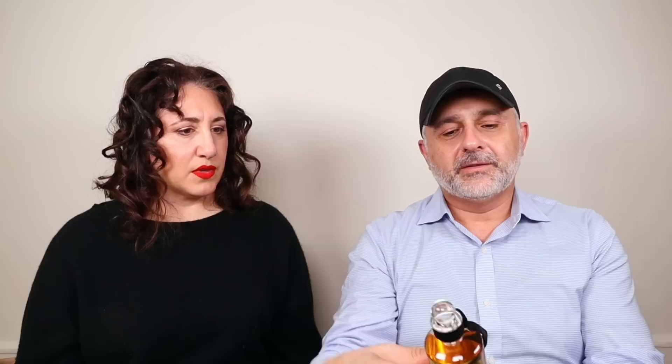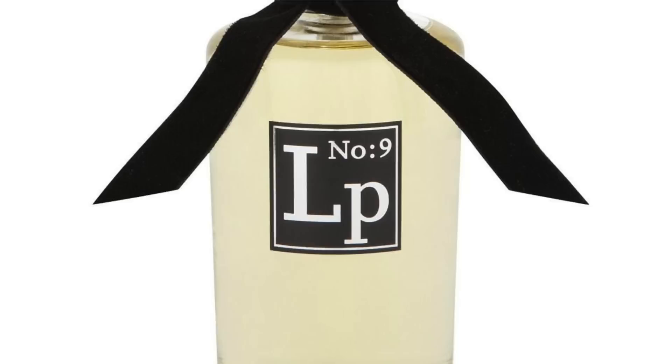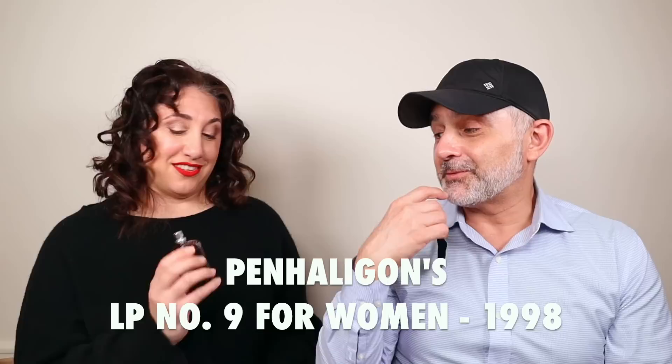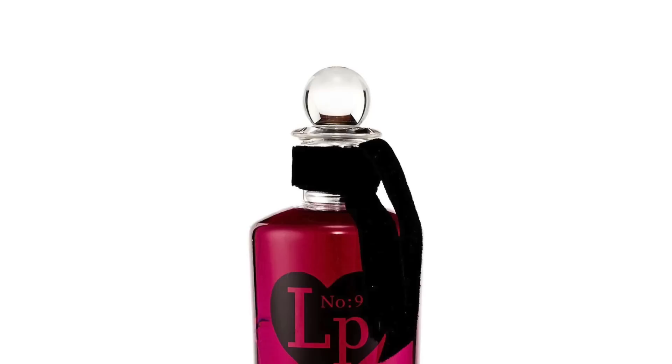LP Number Nine — I think it stands for love potion number nine. But I don't know if this is the male or the female version, because there are two. It's nice, it's okay — been there, done that. And this is the woman's version — love potion number nine. That is a great red color. They're very similar — this is more spring flowers but with a similar patchouli woods base. They complement each other and share some notes. I think I prefer this one.